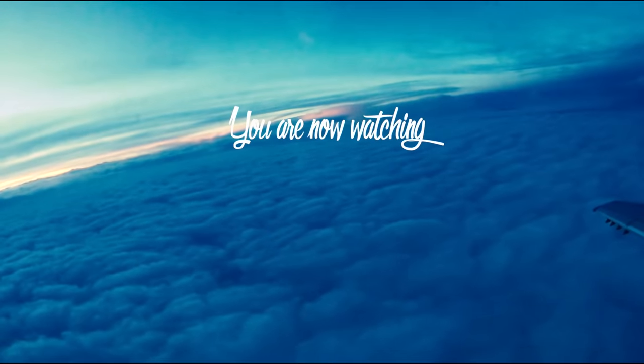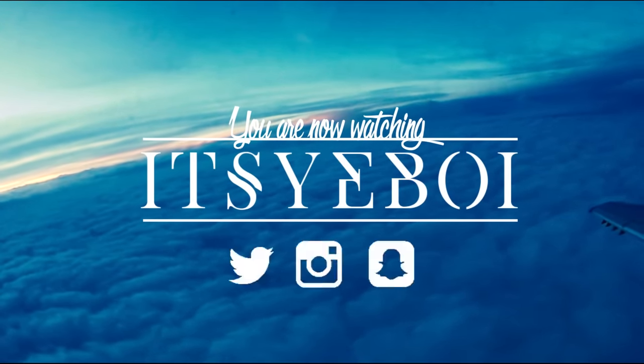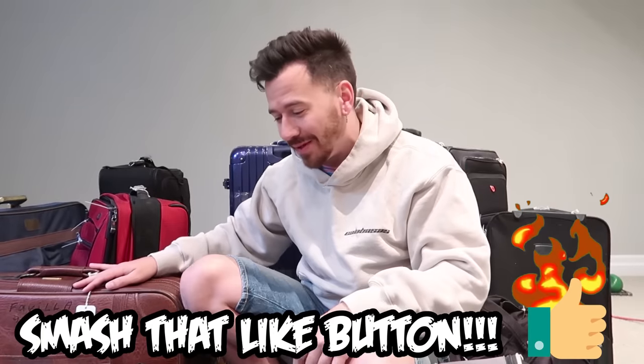We got a lot of luggage. What's up ladies and gentlemen? Welcome back to another video. As you guys could probably tell, we are back with part two of the lost luggage unboxing series, and we've got a lot of luggage today. Before we even get started, I need you guys to smash the thumbs up button because I know you love this series — you guys absolutely snapped on the last video.